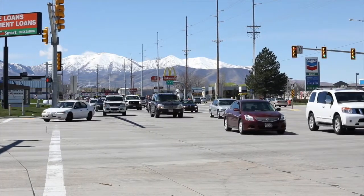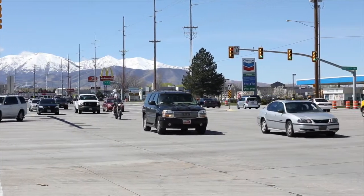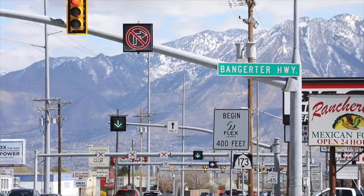Our big ultimate goal is to turn Bangerter Highway into an expressway or a freeway-like facility, so getting four more interchanges built will be a great step in making that happen. It'll make not only Bangerter flow better, but the east-west routes getting to Bangerter will also be able to flow a lot better as well.